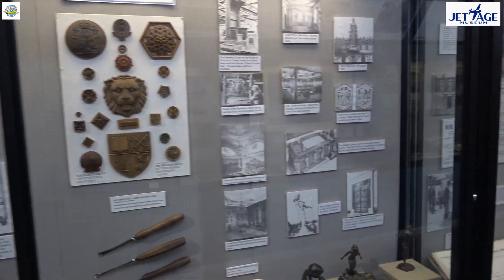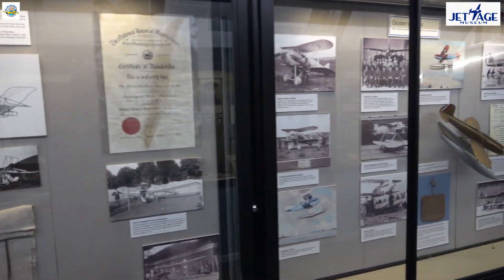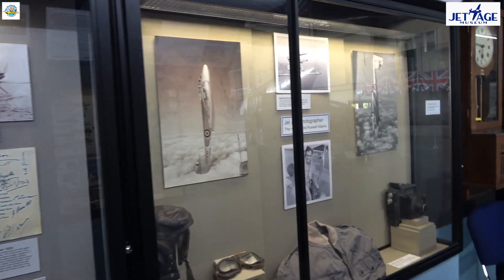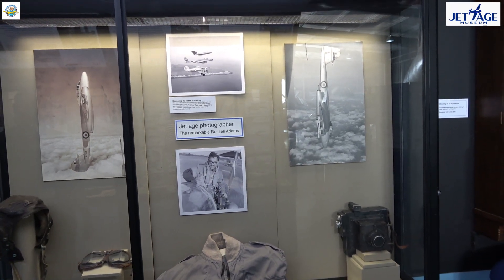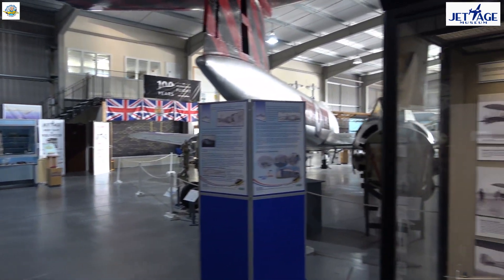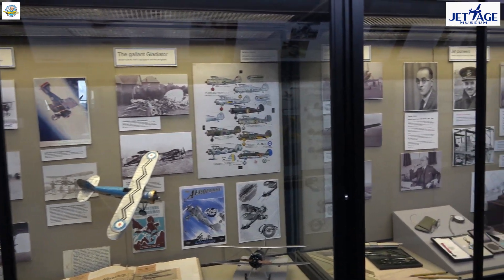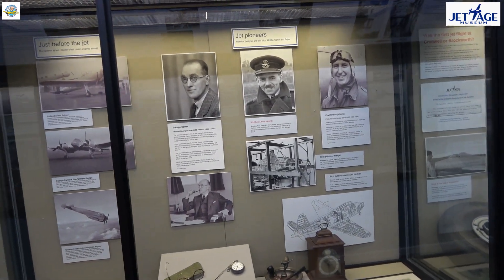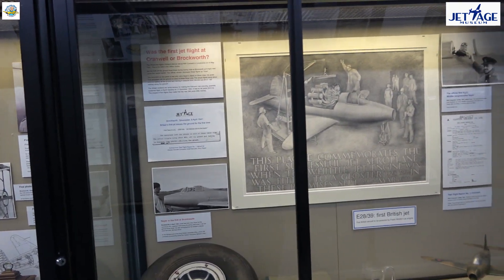Here we're in our time tunnel with display cases going back to the early days of aviation in the county — 1906, the birth of the Gloucestershire Aircraft Company, sea racing planes from the Schneider Trophy era, and the photography of Russell Adams. And now we're looking at memorabilia about the Gloucester Gladiator fighter, and more about the people who designed and flew the Gloucester E28 that took Sir Frank Whittle's jet engine on its first flight.